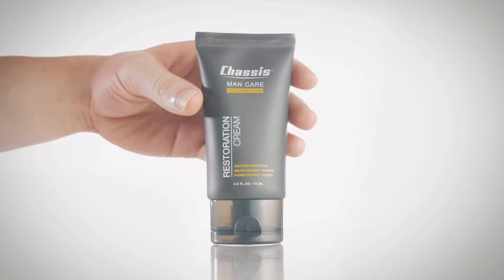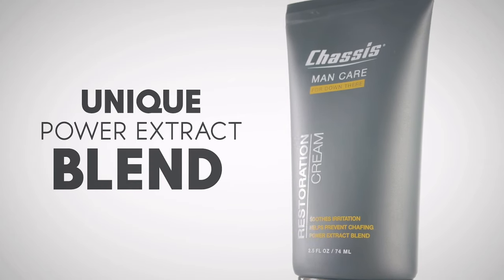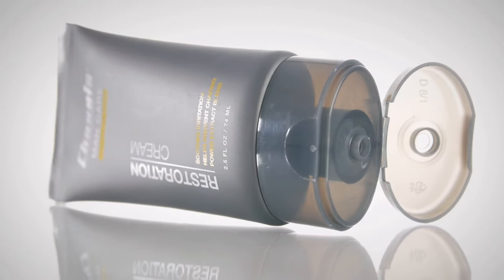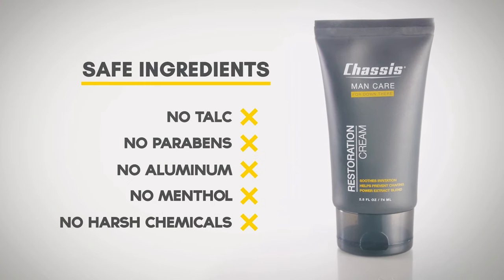Made from the finest ingredients, Restoration Cream is infused with Chassis' one-of-a-kind power extract blend, which includes hops, pumpkin seeds, and more to provide unrivaled skin conditioning. It's made without harsh chemicals like talc, parabens, aluminum, and menthol.